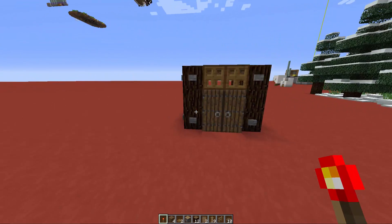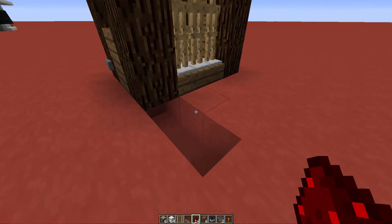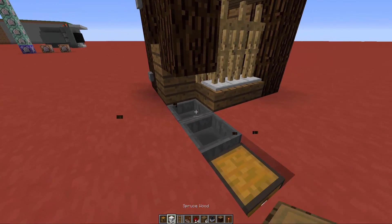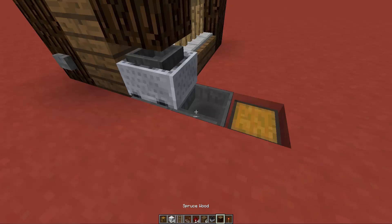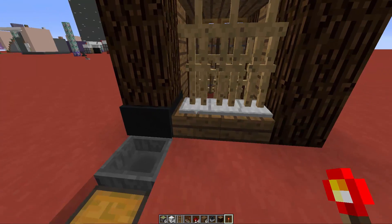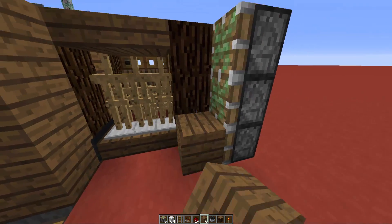Now let's build the redstone. Dig three blocks behind the wardrobe and place a chest, then two hoppers feeding into the chest. Temporarily remove a block to place a minecart with hopper on top of some rails, then remove the rails. Use a sticky piston to push the block back into place, so the minecart is hidden inside the block. Now place six sticky pistons — three on each side — to form the hidden door, with spruce wood blocks attached to each piston.